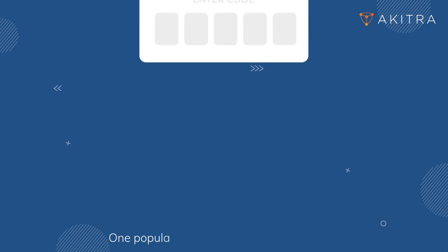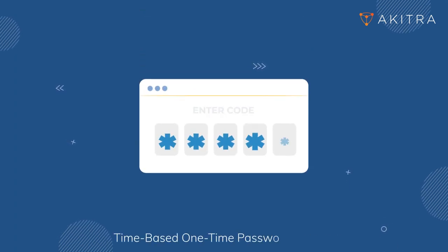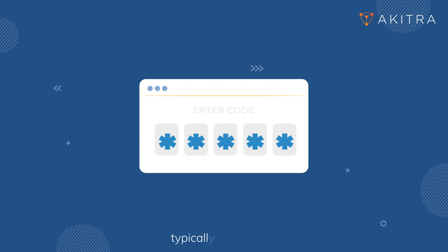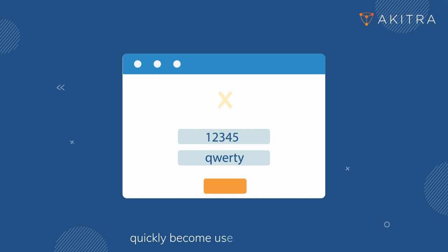One popular implementation of 2FA involves time-based one-time passwords. These generate temporary codes that expire after a short period, typically 30 seconds. This time-limited nature ensures that intercepted codes quickly become useless to attackers.